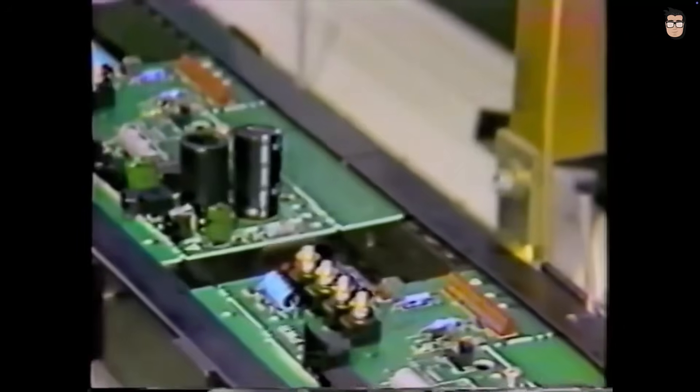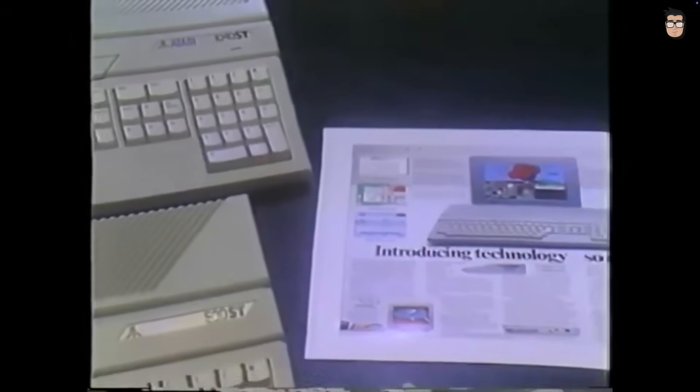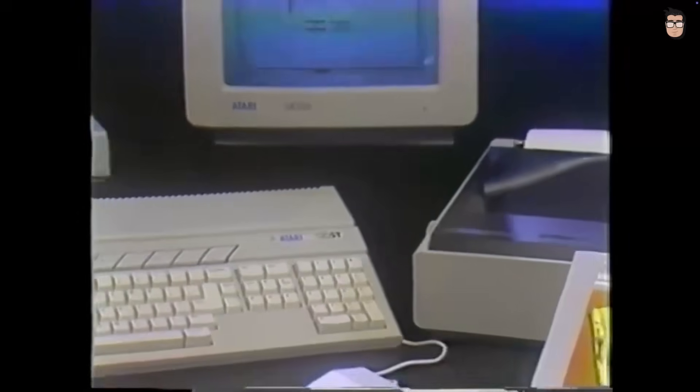Tramiel's philosophy was clear: computers for the masses, not the classes. Keeping the final price low was essential.